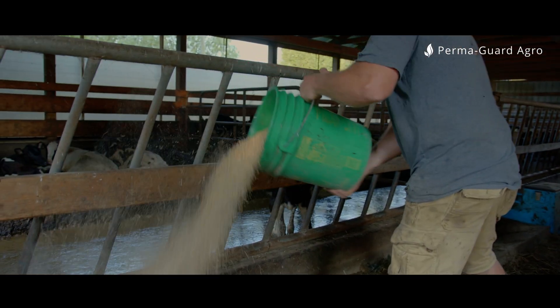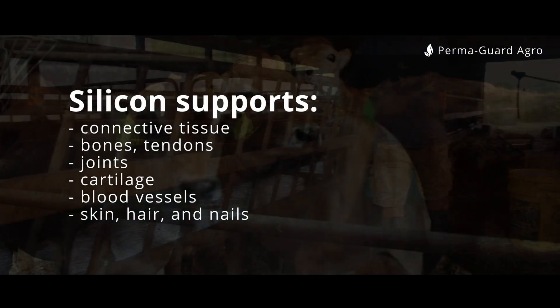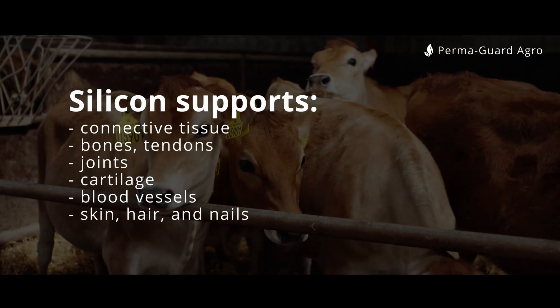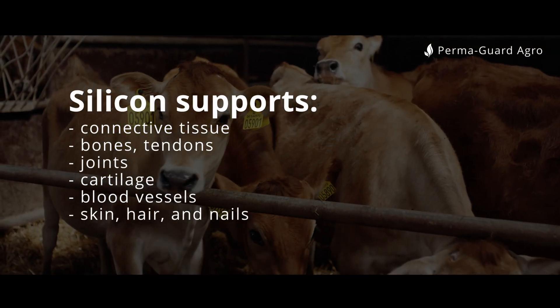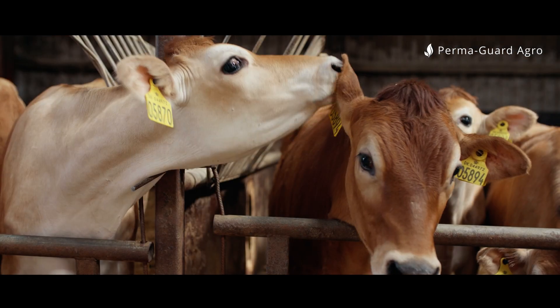Silicon is a very important building block of the body's structures, such as connective tissue, bones, tendons, joints, cartilage, blood vessels, skin, hair, and nails.